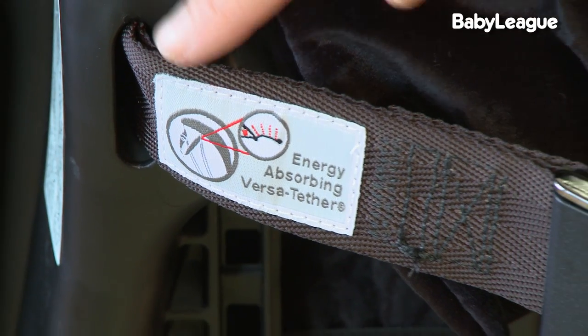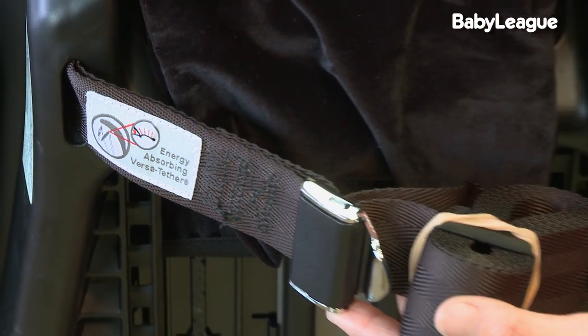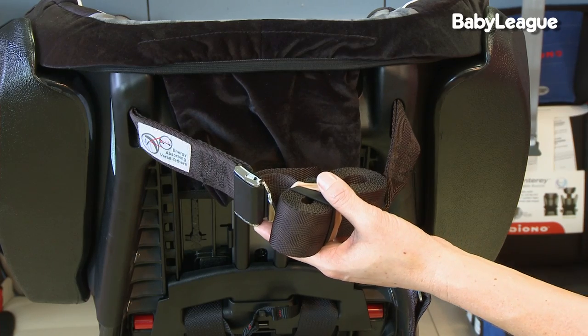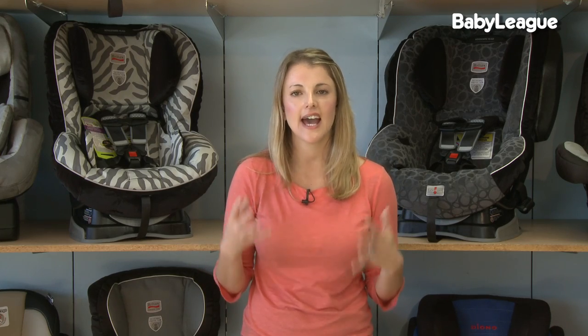Another great safety feature on the convertible car seat is the tether. The tether is a strap on the back of a car seat, and it distributes any force from an accident from the car seat to the car. Not all car seats have a tether that can be used when you're rear-facing. The Britax models all have one, and for that reason I really do recommend that you use them.